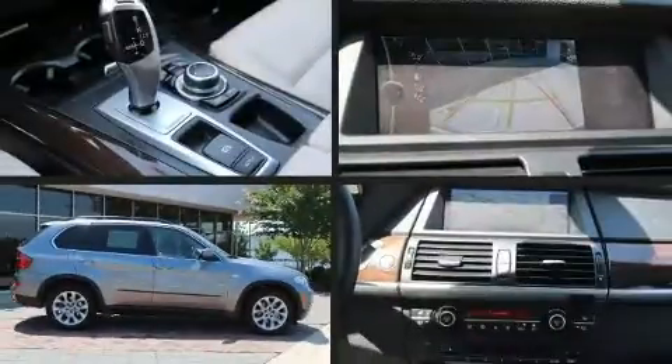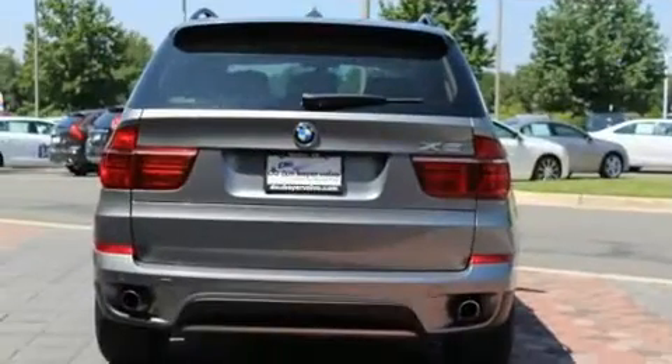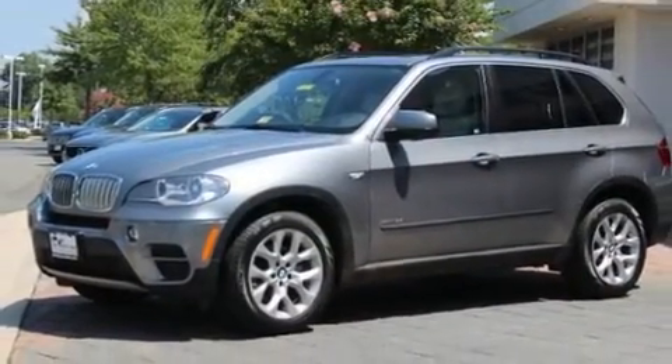With just over 30,000 miles on the odometer, this vehicle provides excellent value as a pre-owned model. It features all-wheel drive versatility, an automatic transmission, and a 3-liter six-cylinder engine. A turbocharger is also included as an economical means of increasing performance.